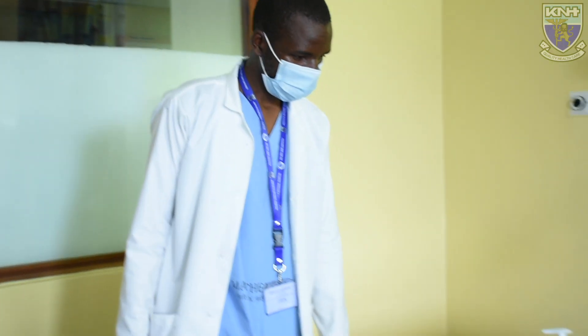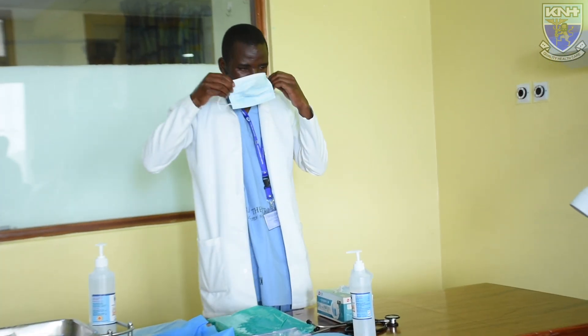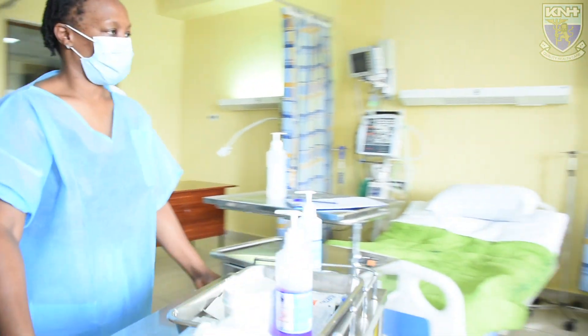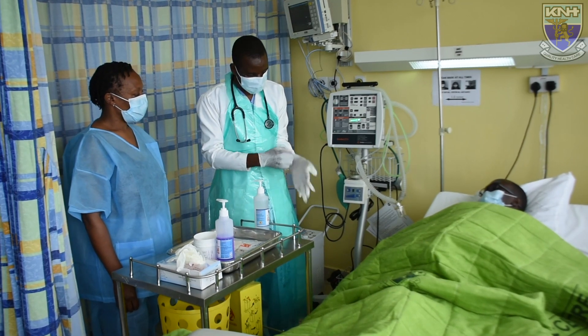Staff are taken through a donning and doffing procedure. We will start with donning for general care of a patient — for example, a doctor going to review a patient. The PPEs needed here are only a few: a simple surgical mask, well-fitted to ensure the mouth and nose are well covered, then a lab coat, which is also a personal protective equipment. The doctor may also choose to use a plastic apron. Everything needed should be prepared before entering the infectious disease unit, as you will not be required to keep moving in and out. The doctor will put on gloves depending on the procedure to be performed.